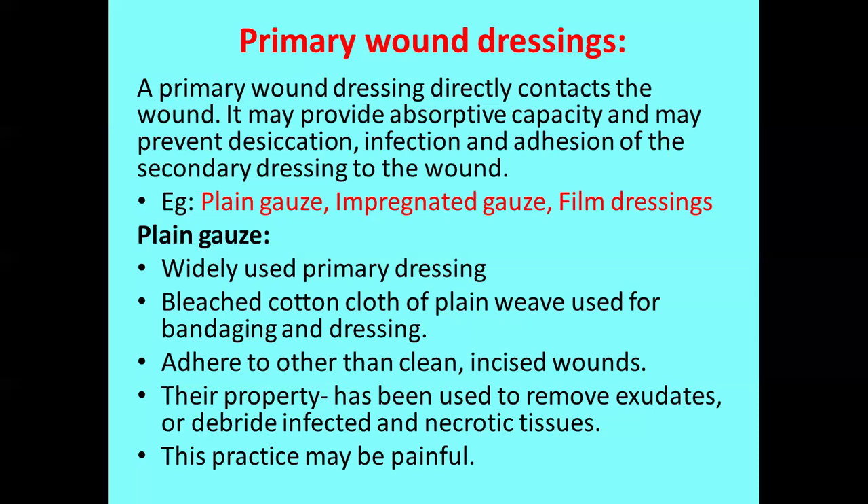Plain gauze is a widely used primary dressing material. It is nothing but a bleached cotton cloth of open weave used for bandaging and as a dressing. It adheres to clean and incised wounds and its main property is that it removes exudates or debrides infected and necrotic tissue. However, since it is sticky to the wound site, when you remove this plain gauze it will be highly painful if directly used on the first day of a fresh wound.